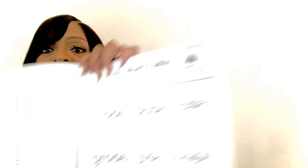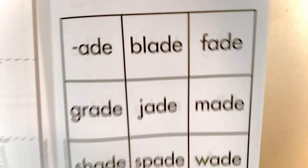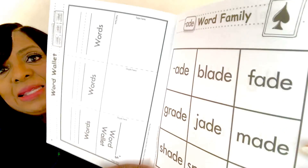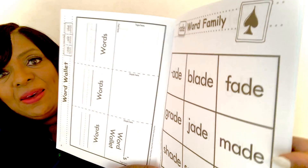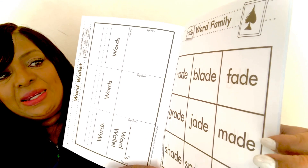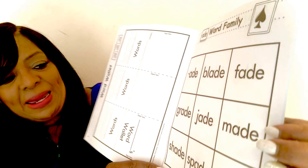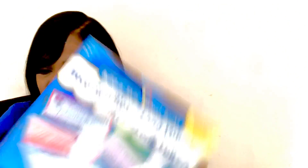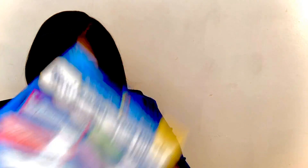All of these words have the same sound in them — these are called word families. For example, the sound is -aid: blade, fade, grade, jade, made, shade, spade, and wave. Word families, long vowels, word families.